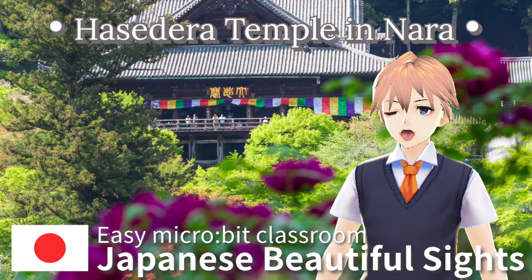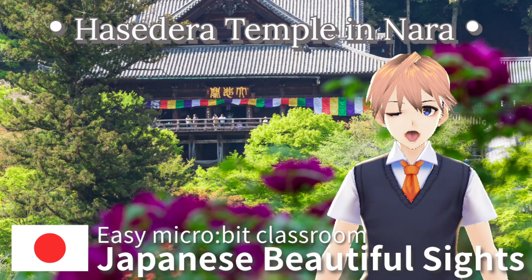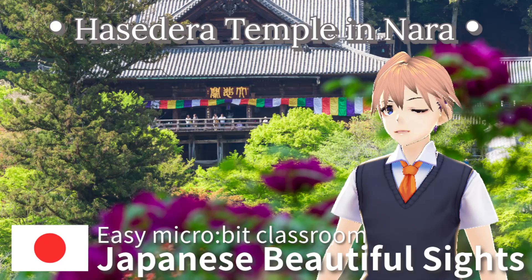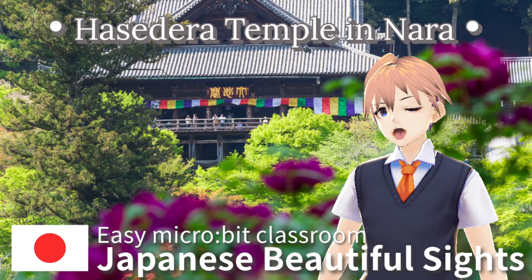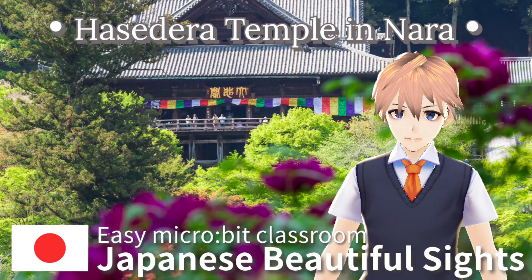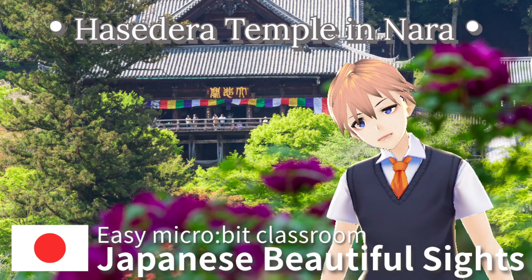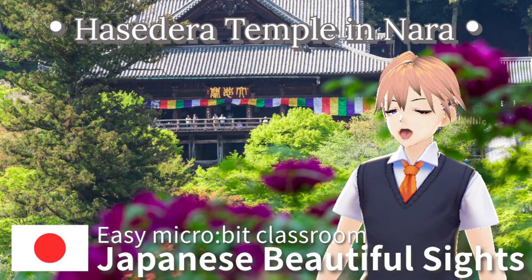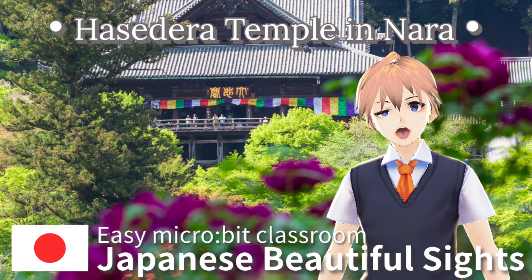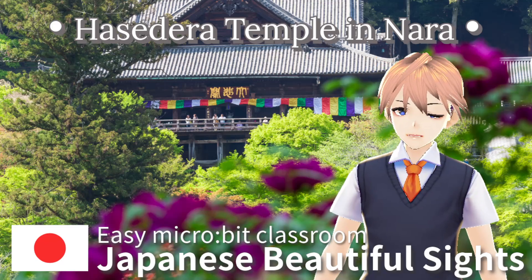Hasedera is the eighth temple of the Saigoku 33 Kannon pilgrimage. You can feel its deep history and spiritual atmosphere.